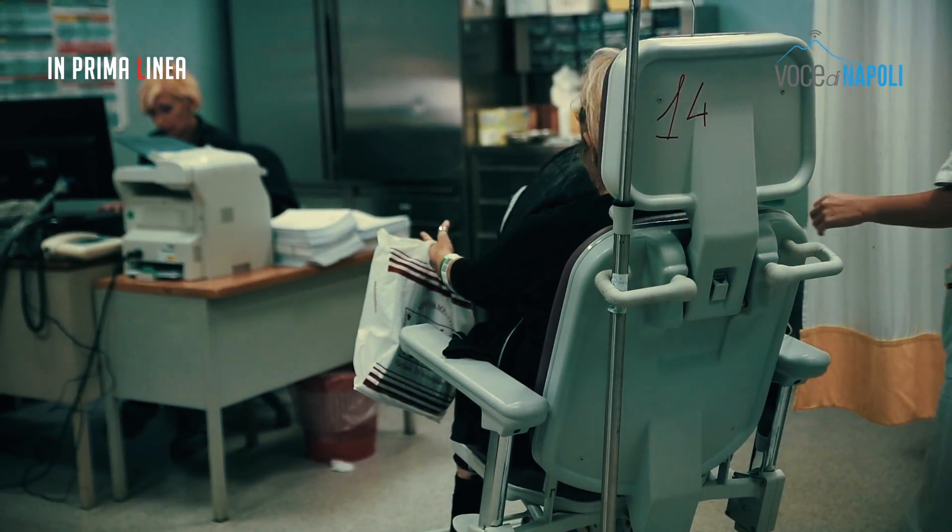Il verde, o piuttosto il bianco, sono definiti codici di priorità minore, cioè sono urgenze che possono essere differite nel tempo.